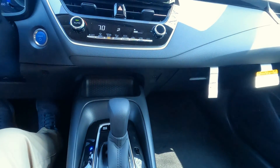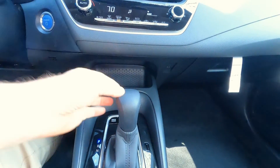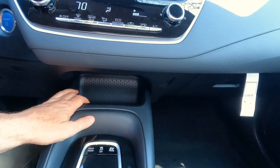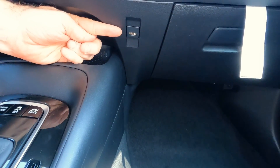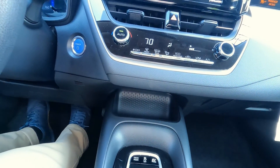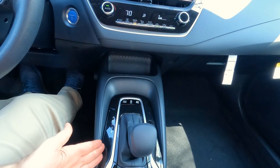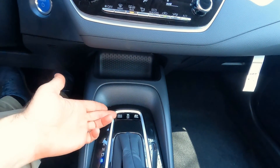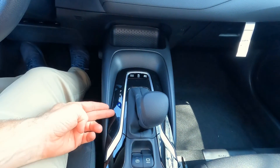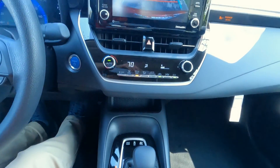Moving down the center console — there's a storage bin up here for odds and ends. It does not wirelessly charge. There's one USB port up front under there. As far as the center console itself, gloss black trim, drive mode settings, traction control on and off, and EV mode right there. There's an automatic shifter here. I did want to show you the backup camera — it's seven inches, pretty clear, and easy to see out the back, but it does not have path projection. So these lines don't project the path you're backing up, but for most people that's going to be just fine.